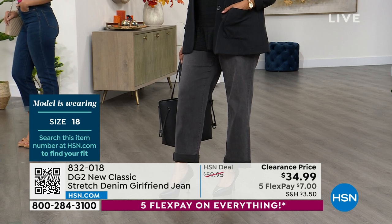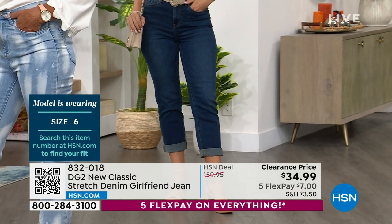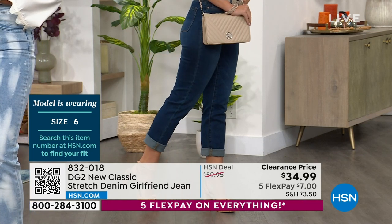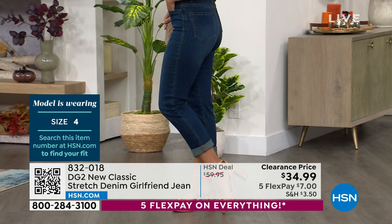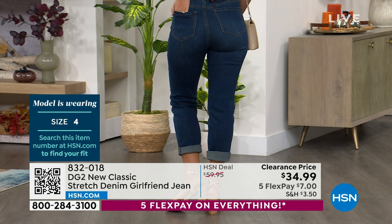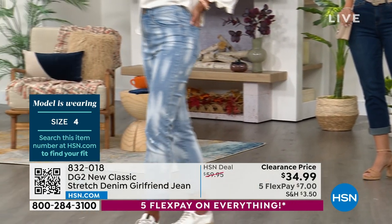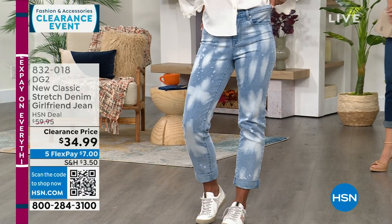We also have Erin, who's wearing the indigo. Erin's 5'9" and typically wears a 4 or a 6, so she's in the 4 tall tonight. She rolled hers up just a little bit more so it looks more cropped — you can really play with how much you let out. It's not fixed. You can roll it up or roll it down.